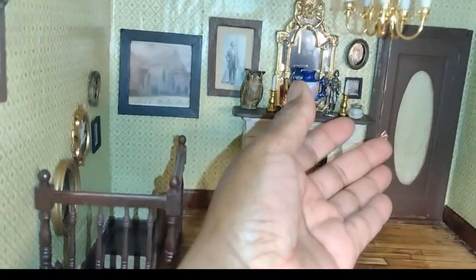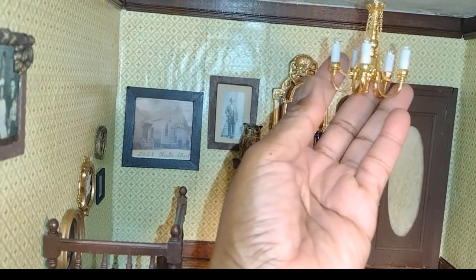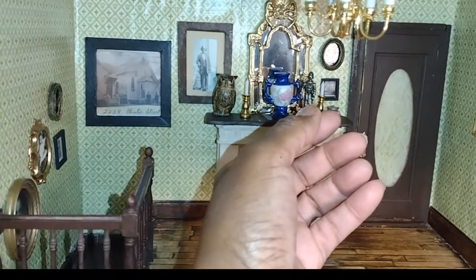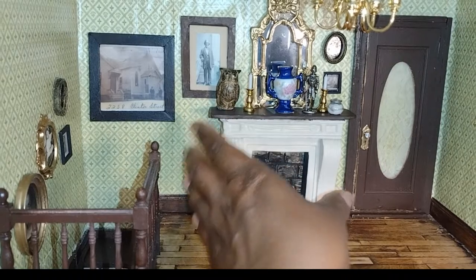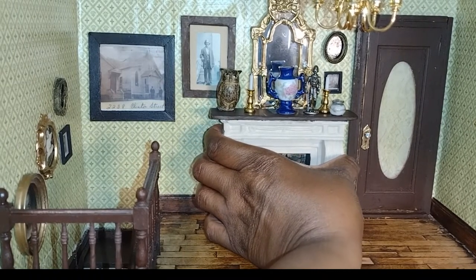I just want to turn your attention to my lovely chandelier. It's just like the chandelier in the rooming house dining room and in the dining room here in this house. I actually bought three chandeliers — exactly the same ones — because I love them so much.